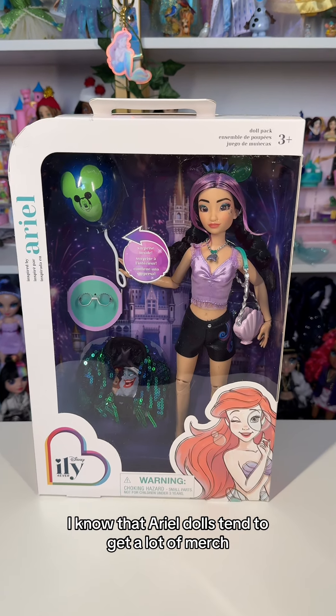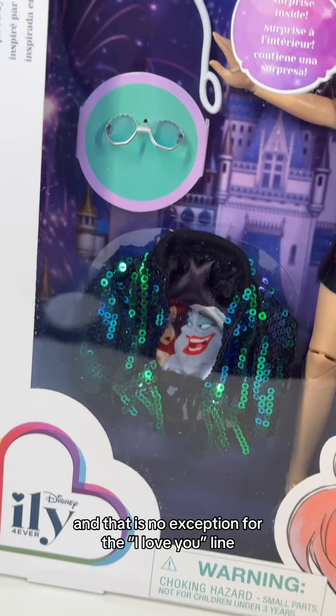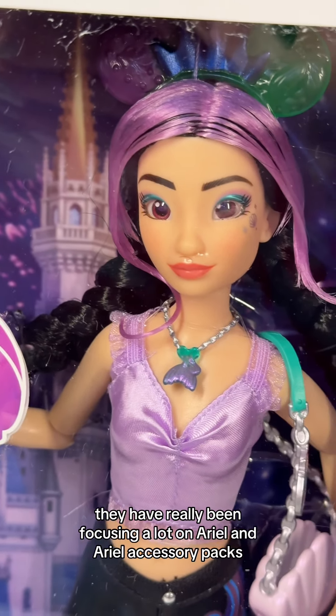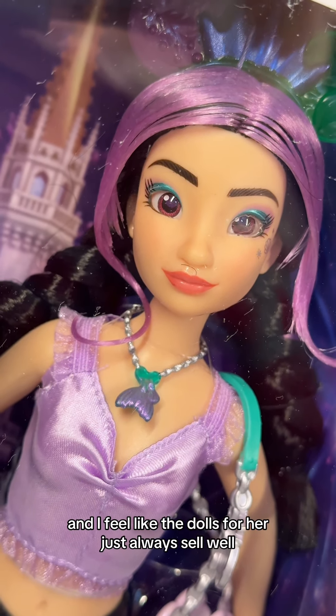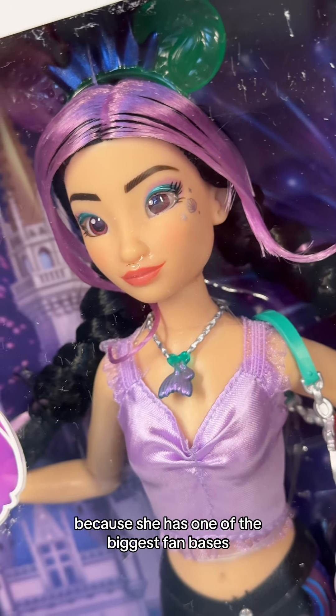I know that Ariel dolls tend to get a lot of merch and that is no exception for the I Love You line. They have really been focusing a lot on Ariel and Ariel accessory packs — and can you really blame them? Ariel is our favorite mermaid and the dolls for her just always sell well because she has one of the biggest fan bases.